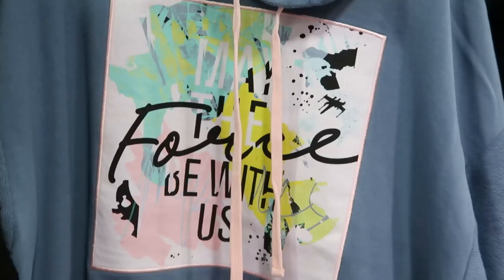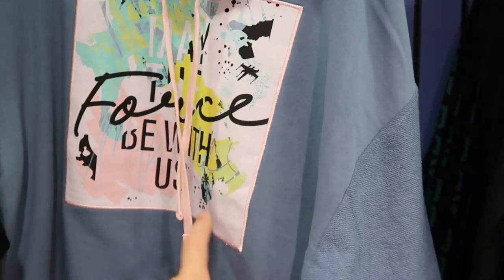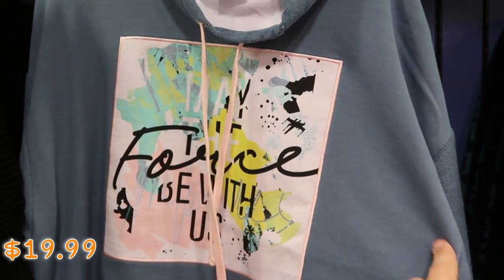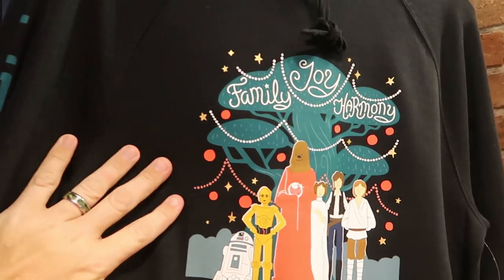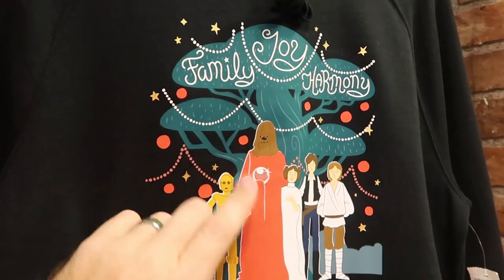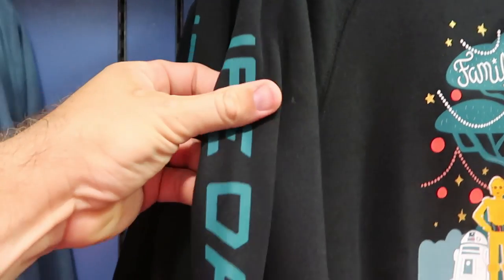Over here is a really nice hoodie — it says 'May the Force Be with Us' with terrycloth sleeves and nice contrast. $19.99 from $65. And they have a pullover hoodie from Life Day from Star Wars — it says family, joy, and harmony, originally $55, and it says Life Day going down the entire sleeve. That one is $29.99.